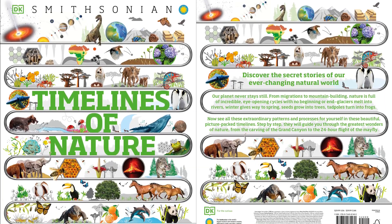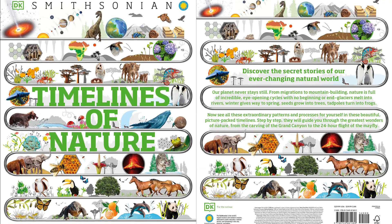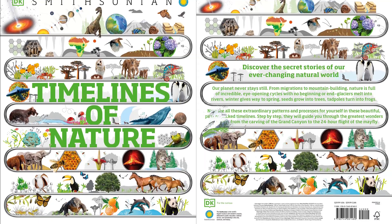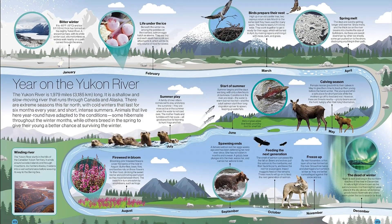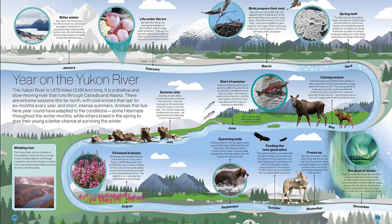Discover the fascinating history of our planet with this unique collection of visual timelines. Timelines of Nature reveals our planet's natural history and its life cycles in an entirely new way. Beginning at our world's existence, children aged 9 plus will learn how many years it took the moon to form and witness Earth's continents collide.